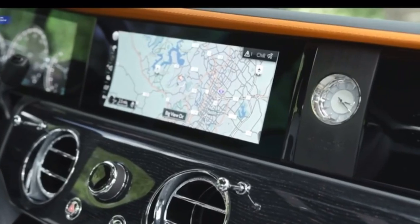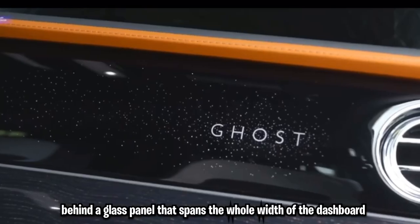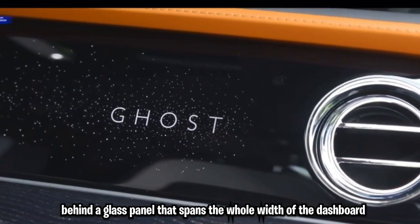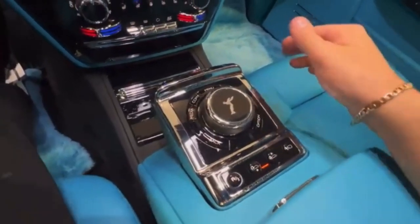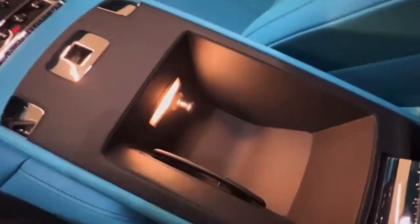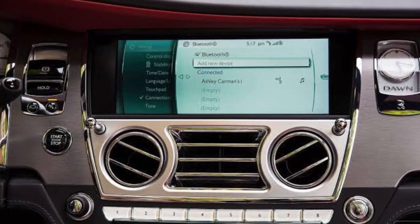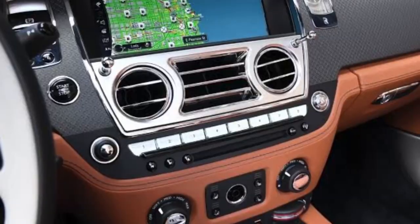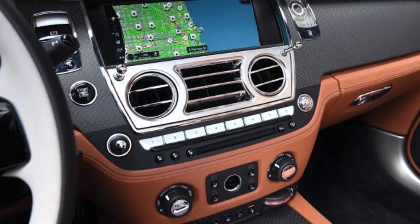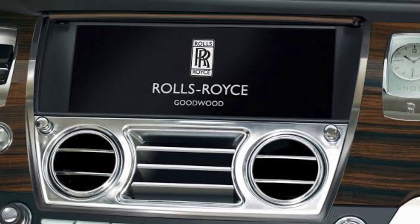In terms of technology, the Phantom includes a big touchscreen display that is cleverly disguised behind a glass panel spanning the whole width of the dashboard, controlled by a rotary knob on the center console. To ensure that rear-seat passengers aren't left out, the Phantom includes touchscreens that motor down from each front seat back to provide access to the car's audio and navigation systems, as well as a live TV tuner so passengers don't miss their favorite shows while driving.